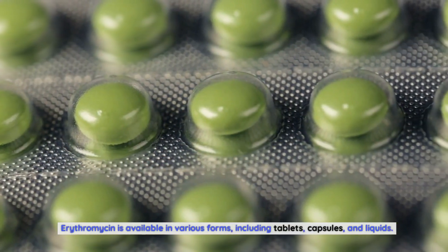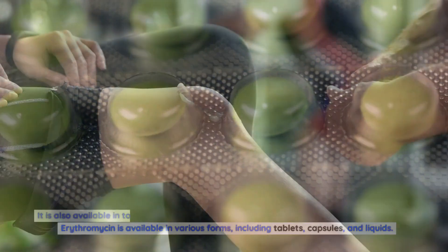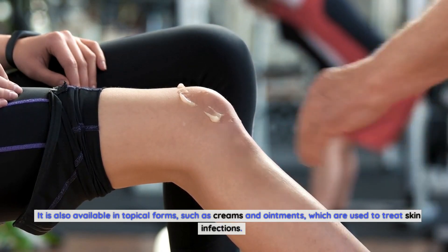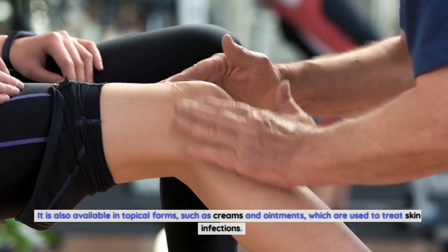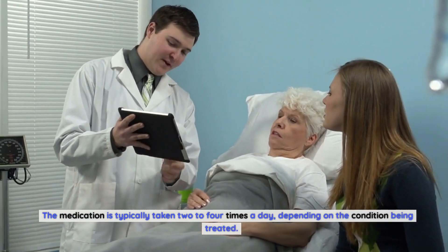Erythromycin is available in various forms, including tablets, capsules, and liquids. It is also available in topical forms, such as creams and ointments, which are used to treat skin infections. The medication is typically taken two to four times a day, depending on the condition being treated.